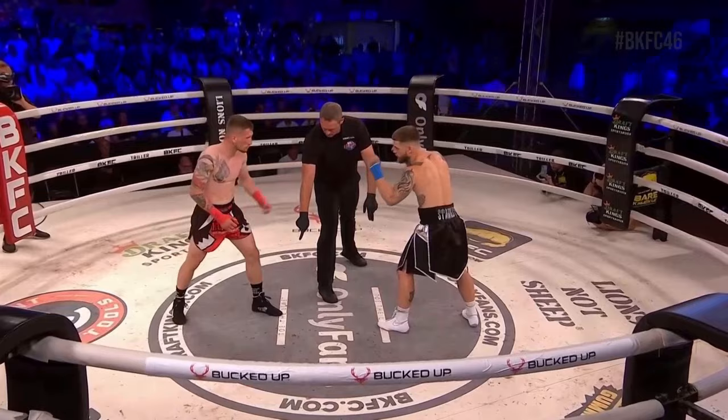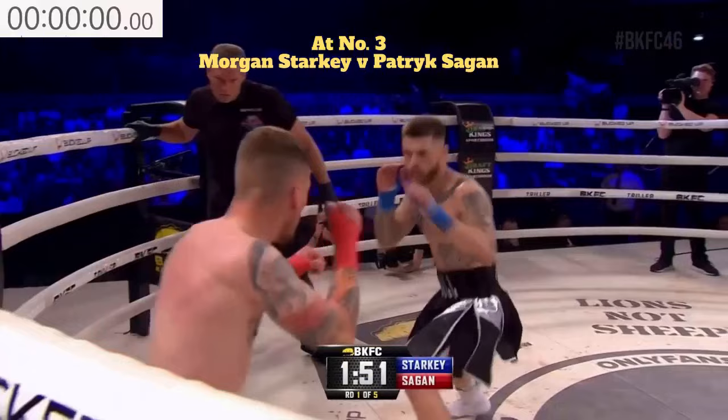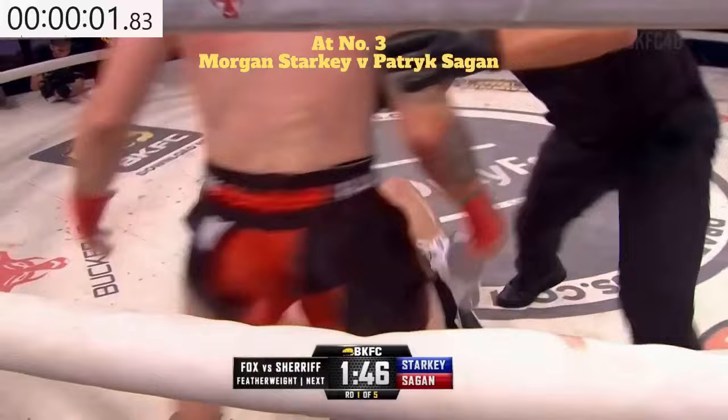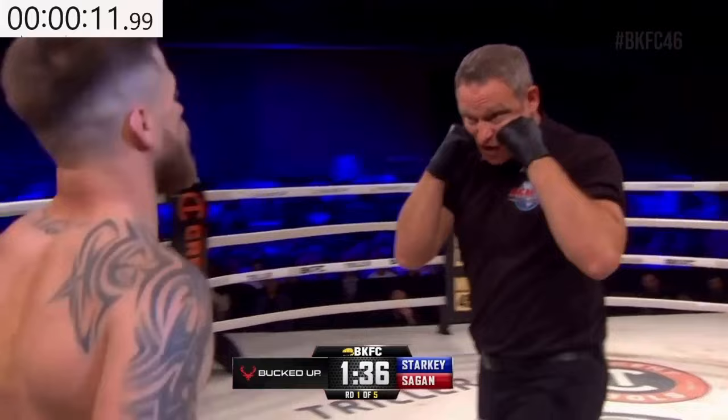Round number one. Black trunks for the Englishman Morgan Starkey, black and red trunks for the Polish fighter based in Scotland, Patrick Sagan. It's high and tight, looking to the inside — a counter left hook from Sagan, and that drops Starkey on the first punch landed. Wow. Let's see if that changes the way Starkey comes forward. Beautiful check left hook again from Sagan.